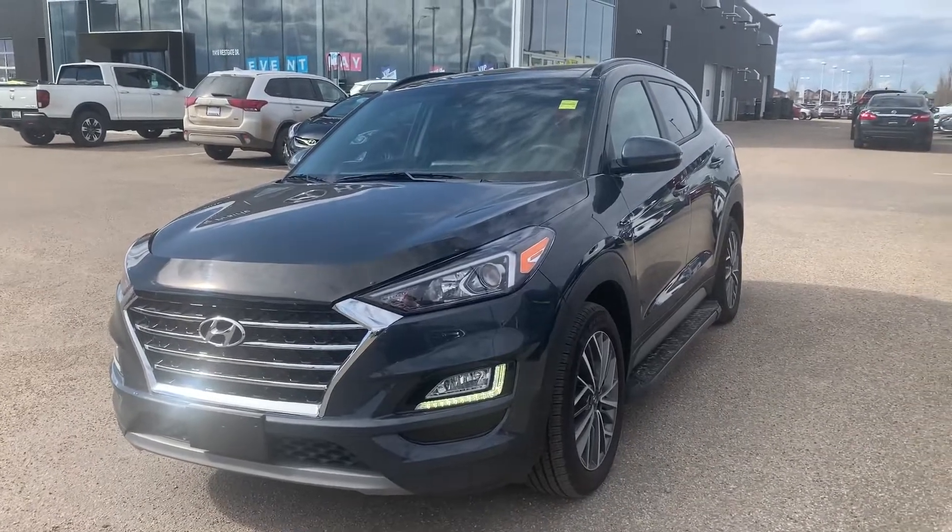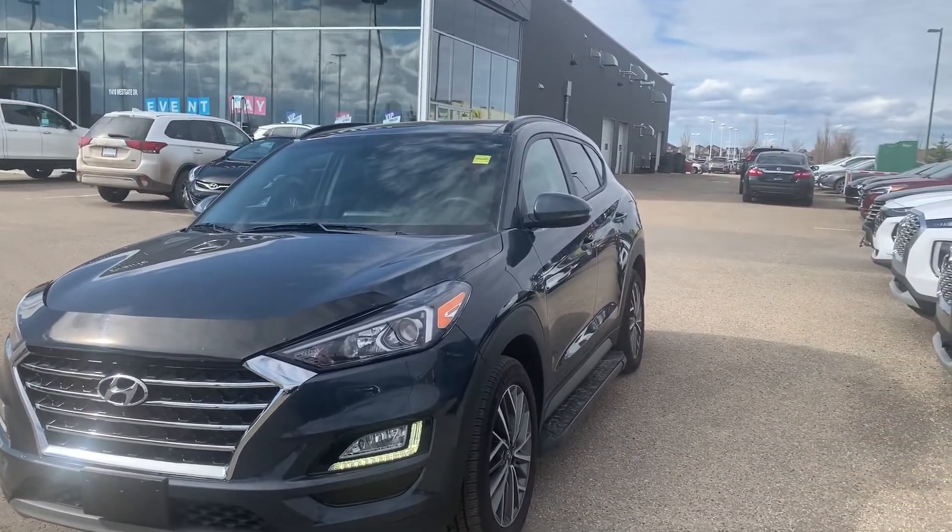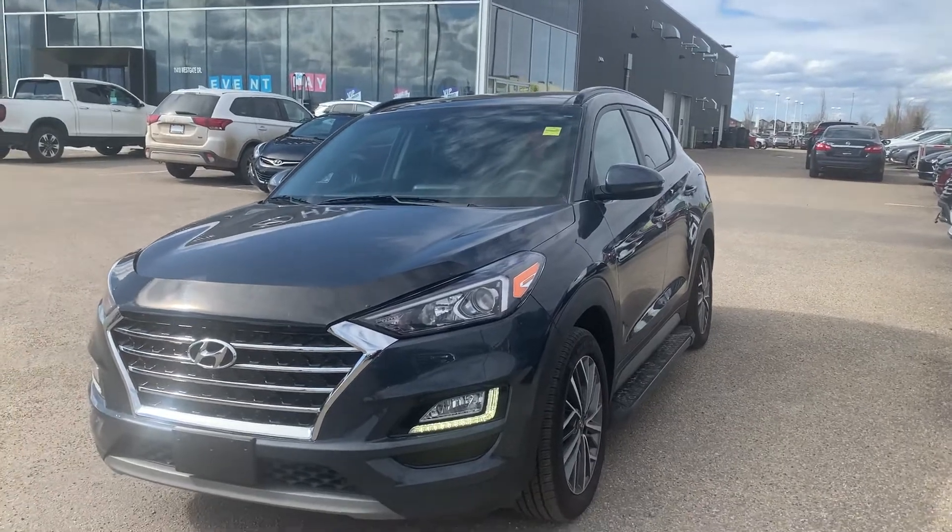Hey everyone, it's Kelsey at Grand Prix Hyundai with another walk-around video for you. Today's is on the 2019 Hyundai Tucson.